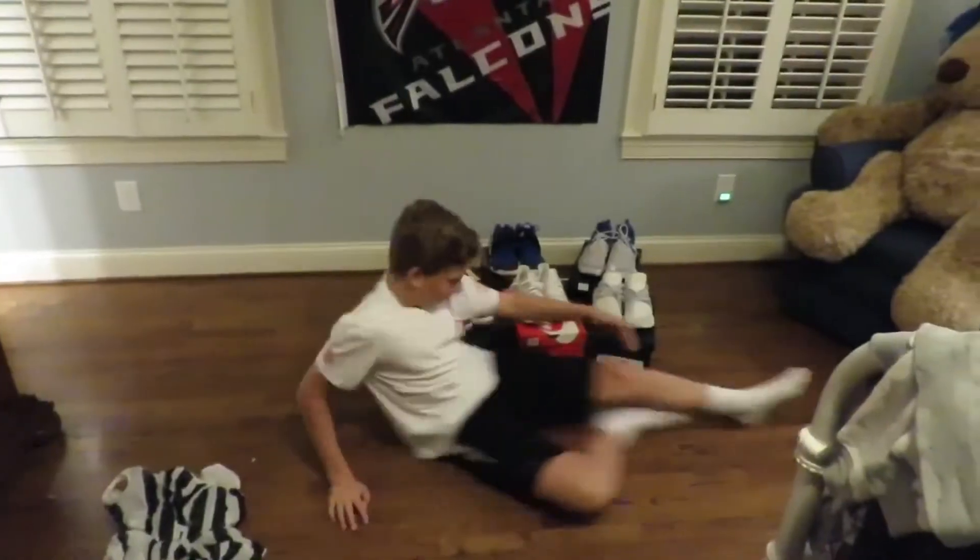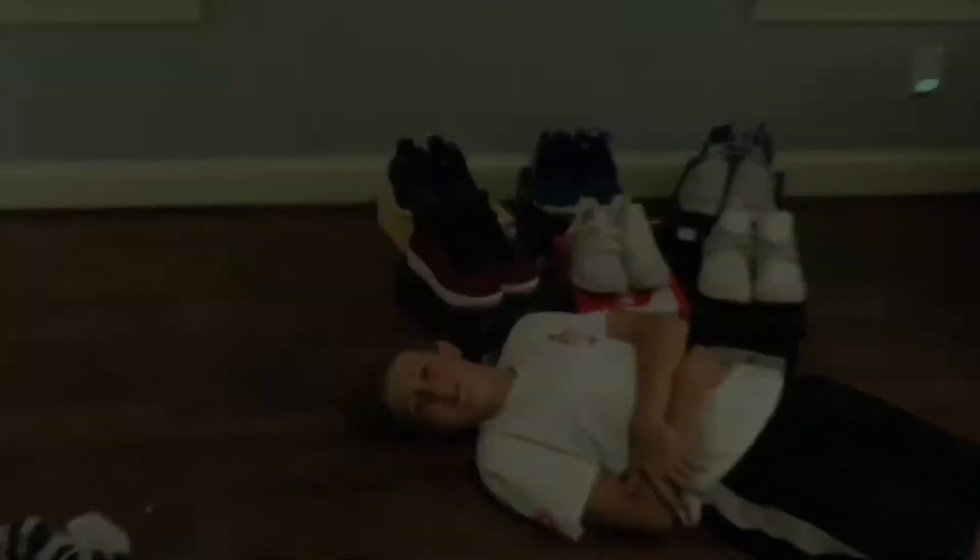What's up guys, it's Brennan and today we're filming my friend Owen's sneaker collection video. He's right there in the bathroom and his shoes are right there. Just a little sneak peek. Let's get into it.